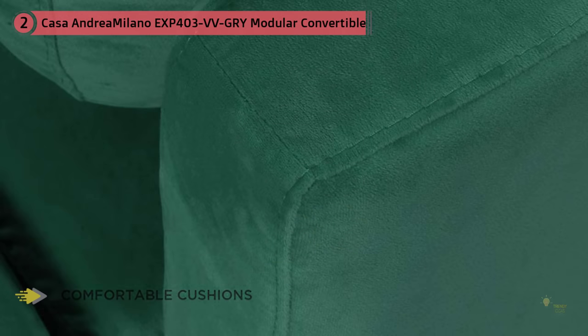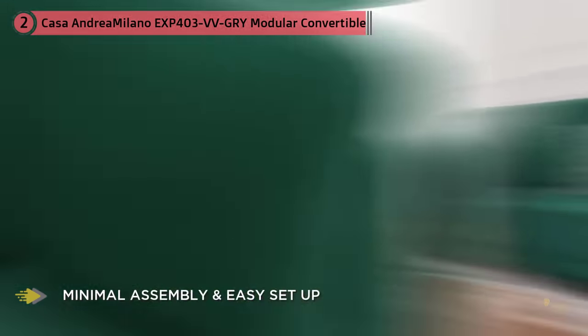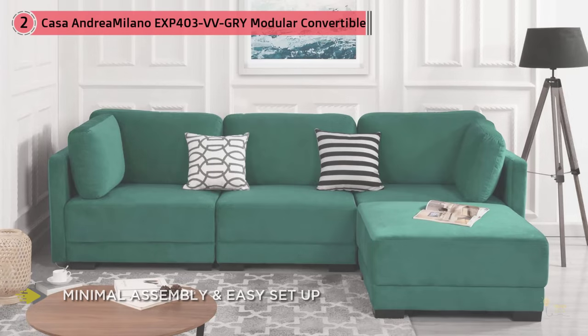This sofa set is available in green, blue, gray, and orange to fit any living space in your home from small to large-spaced dorm, home, or apartment. Classic styling and strong reliable leg support for comfort — another comfort innovation from Casa Andrea Milano.